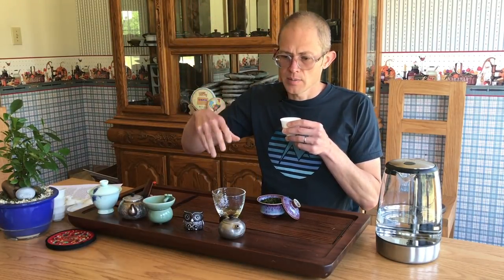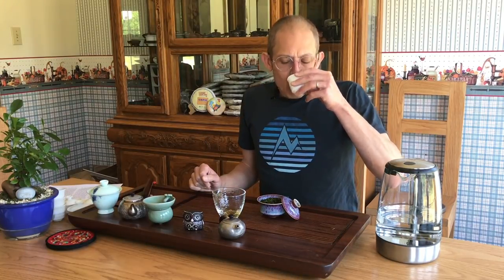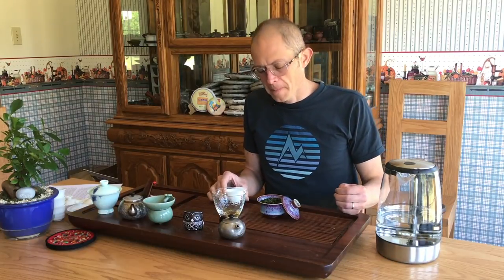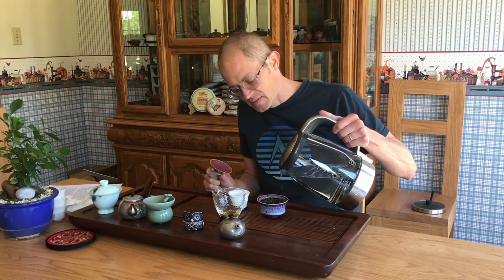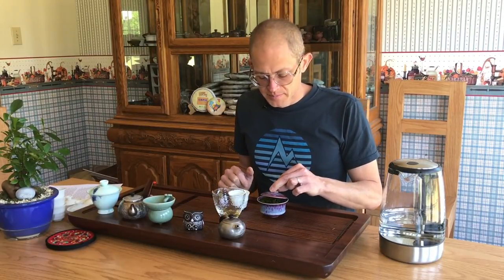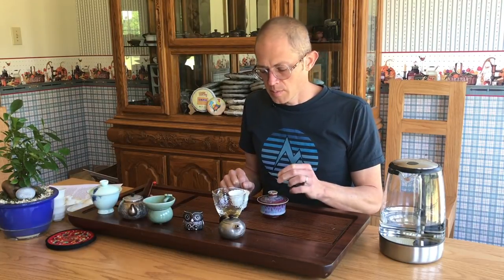It's almost like drinking a tea that has just a little bit of butter added — of course not like a salted butter, but like a sweet, almost as if you could make butter from fruit. That oily, creamy, viscous, fruity kind of thing going on here.